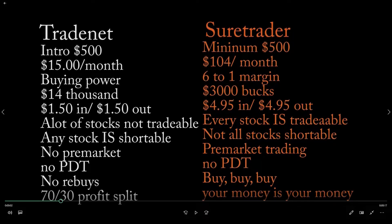For the cost of actually doing business — buying and selling shares — Trade Net is $1.50 to buy and $1.50 to get out, so a total of $3 per trade. Over at Sure Trader, it's $4.95 to buy and $4.95 to get out, so close to $10 per trade. Three dollars versus ten dollars — you can make the comparison.